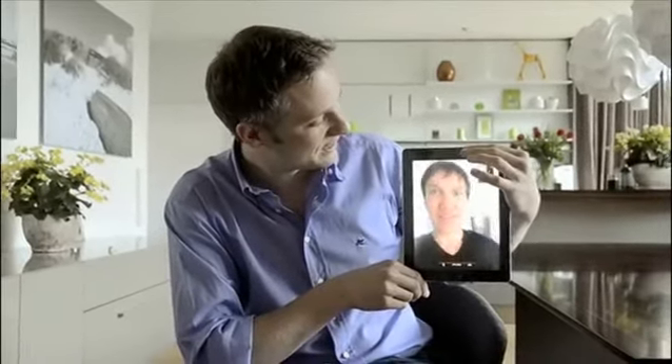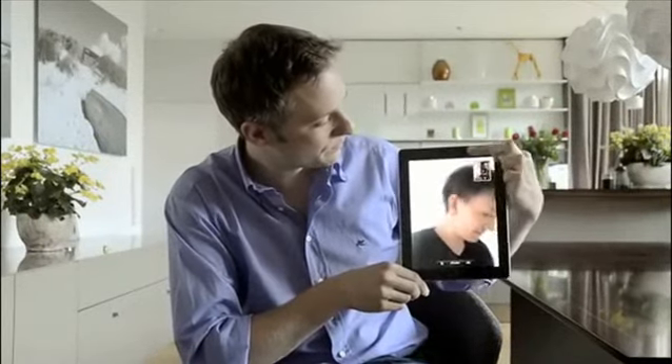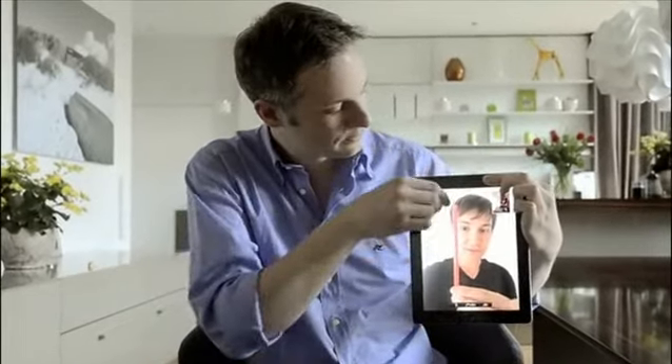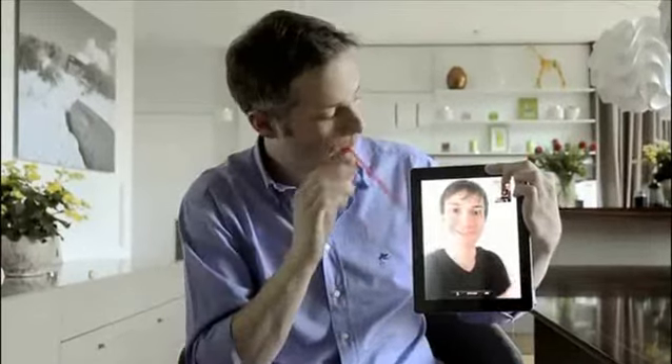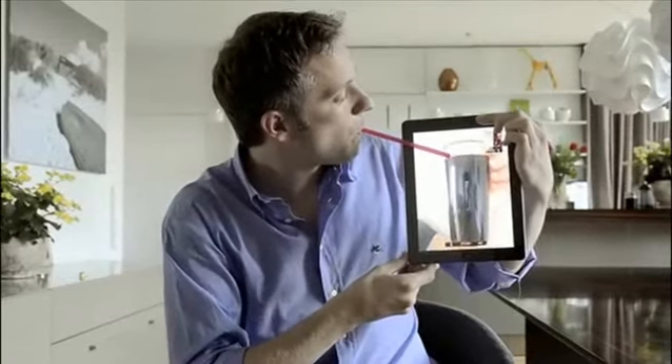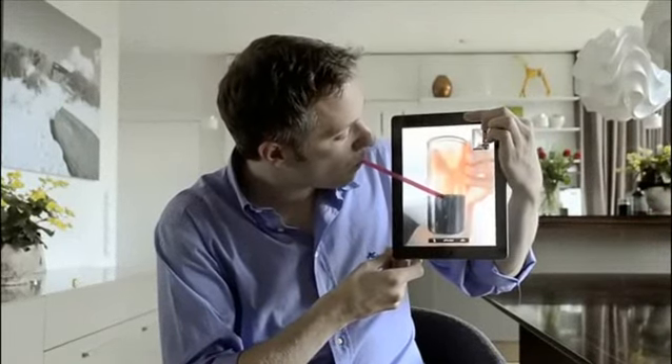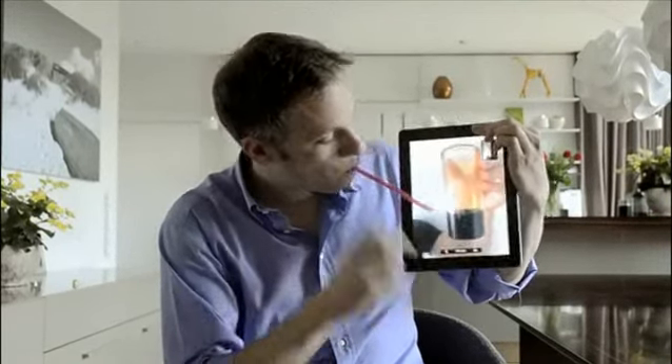Okay, are you ready? I'm ready. Here we go. Here's the straw — a bit higher. Okay, like that? That's fine. Now the coat, please. Now the glass. Let's stream it. I guess this would solve quite a few problems in the world.